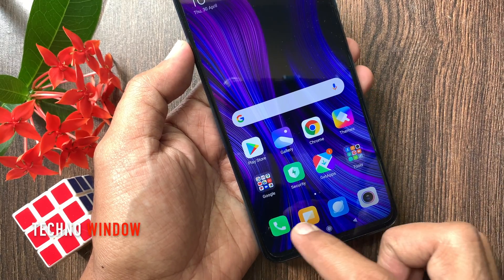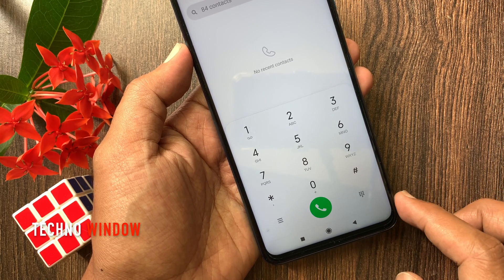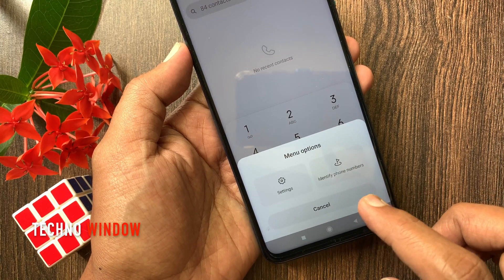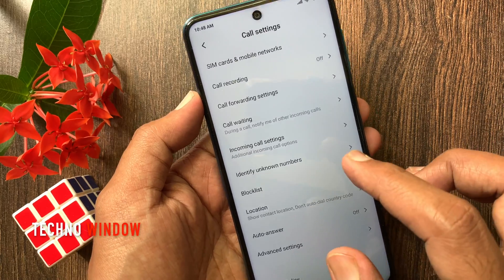First, open the phone app. Tap the green keypad icon on the bottom right, then tap the three lines on the bottom left. Tap Settings. From call settings, tap call waiting.